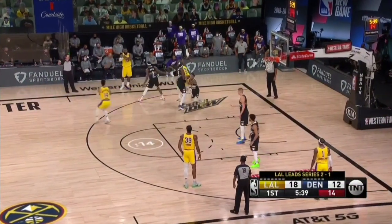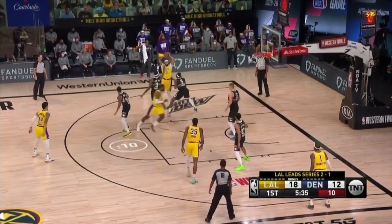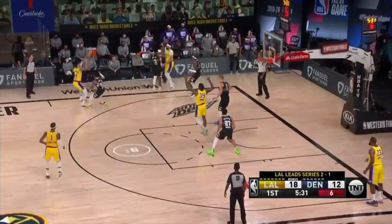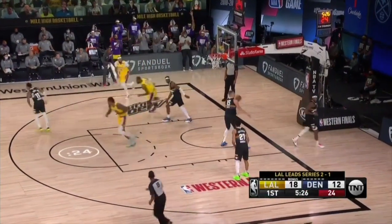Breonna Taylor's name is on there and that message down to the right — 'More than a vote.' Kudos to all these players for being a symbol of how you can do your job and be involved and trying to precipitate change.